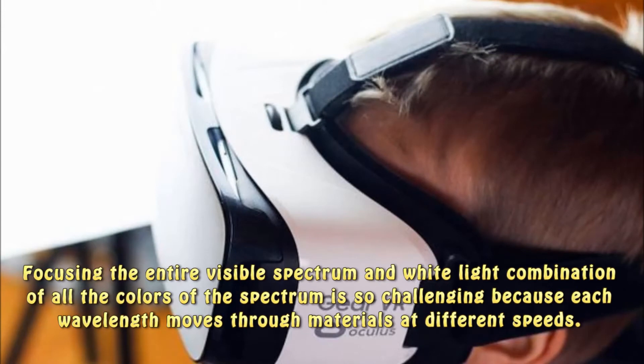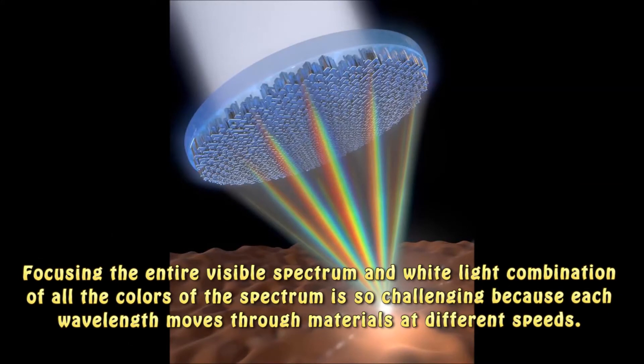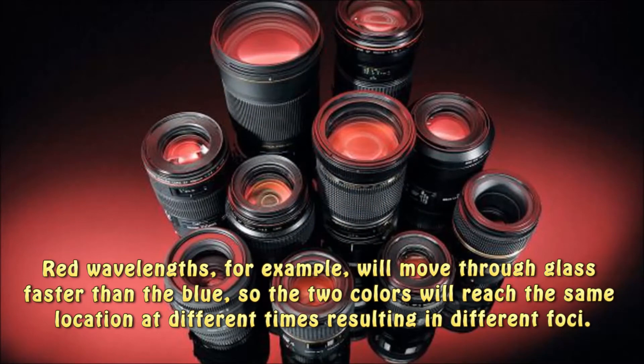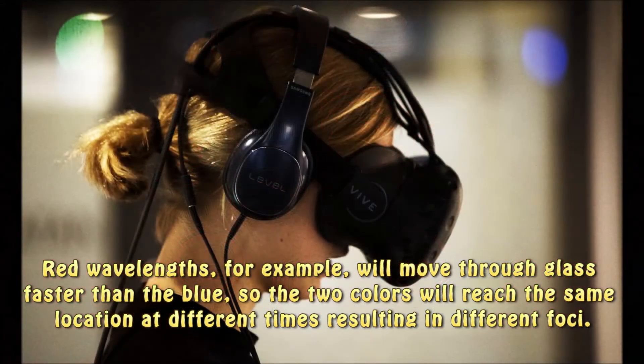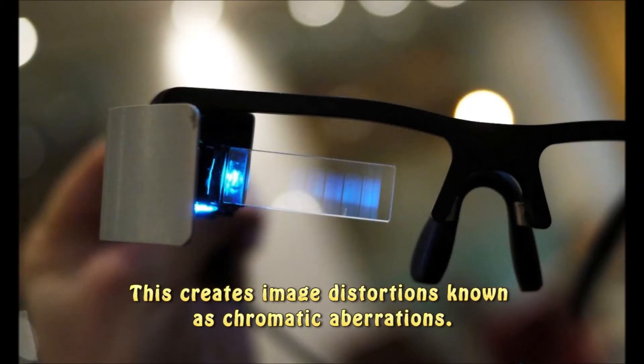Focusing the entire visible spectrum and white light — a combination of all the colors of the spectrum — is so challenging because each wavelength moves through materials at different speeds. Red wavelengths, for example, will move through glass faster than blue, so the two colors will reach the same location at different times, resulting in different foci. This creates image distortions known as chromatic aberrations.